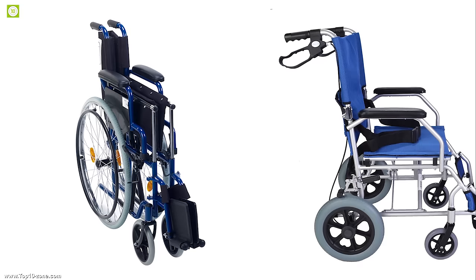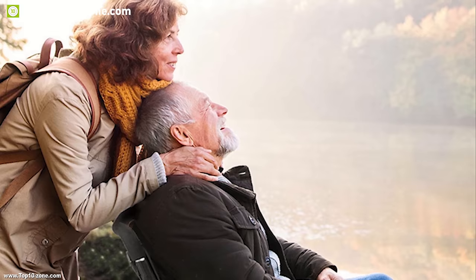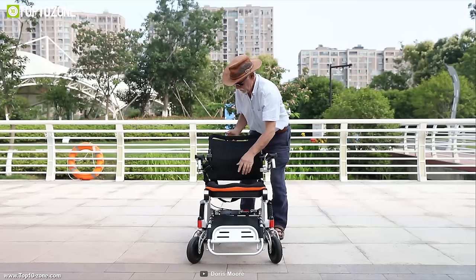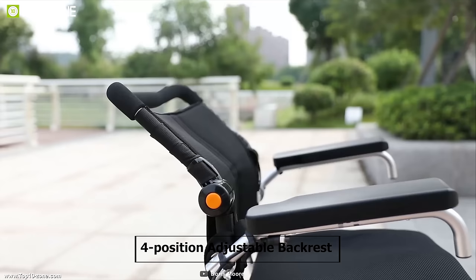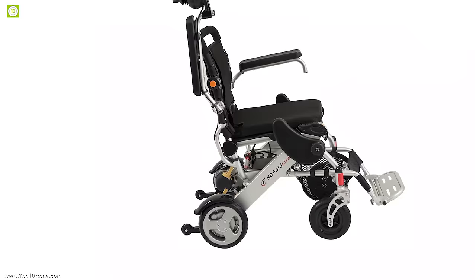Folding chairs can be folded instantly and stored without disassembling. Meet the FKD wheelchair from FoldLite, which lets you ride and carry conveniently. It features a 4-position adjustable backrest which allows you to customize your resting positions for comfort, and its double-thick aluminum aircraft alloy frame with suspensions ensures a stable and comfortable ride every time.